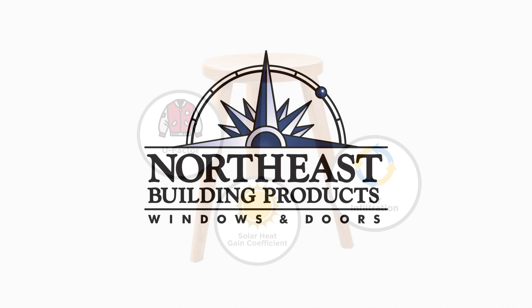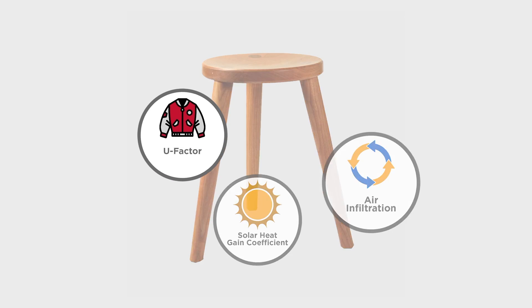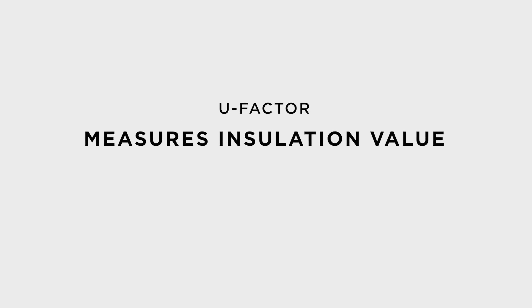Welcome to our Northeast Building Products learning session. Today we will discuss U-factor. U-factor, simply put, is a window or door's insulation value.